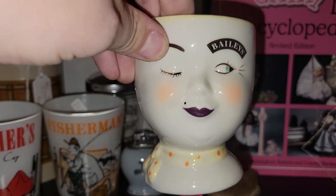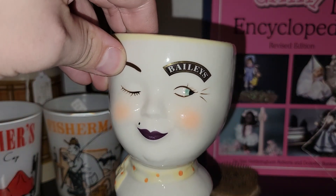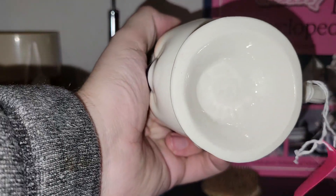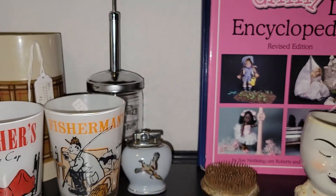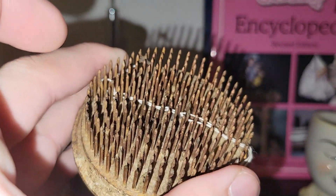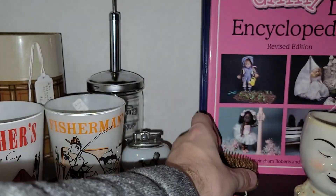I know you all love your Bailey's cups, so I picked this one up — it looks like it's from 1997, so that was a good price with a small discount. I also know that we love these old flower frogs; this is a big one with no maker's mark, and it was a really good deal so I had to pick that up.